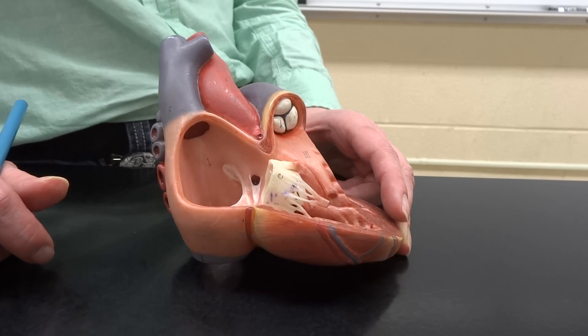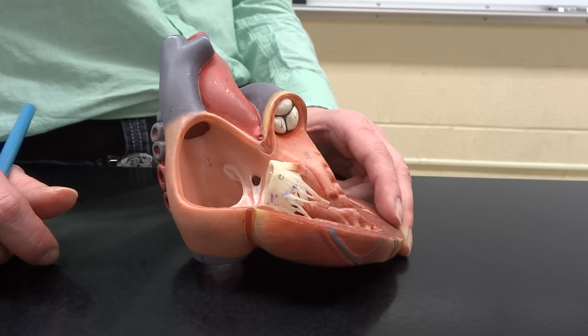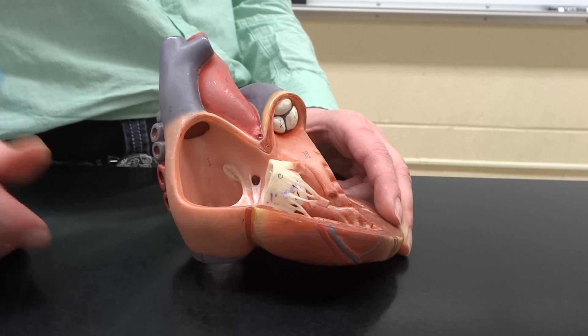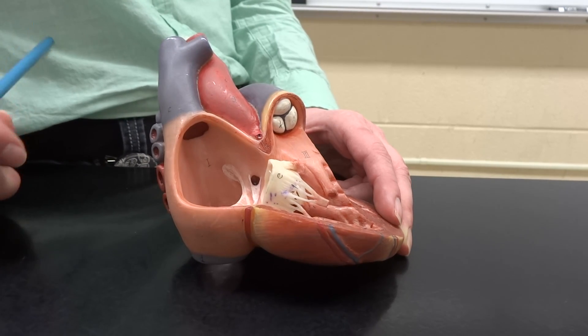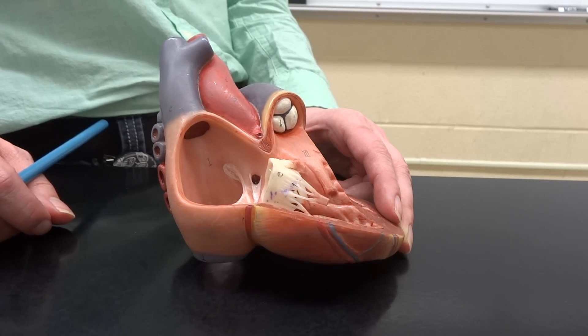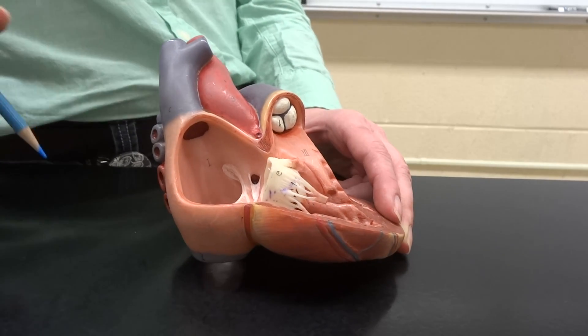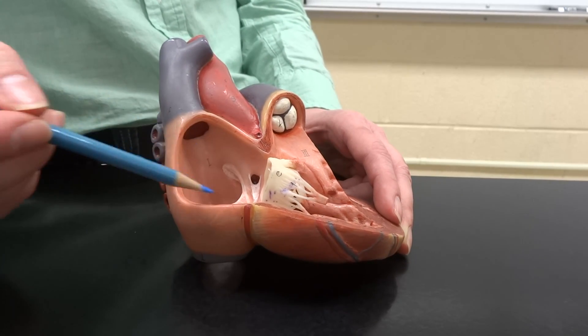So the heart has to pump blood in a specific way in order to get it through the body. Blood has to come back into the heart, and when it does that, it is deoxygenated — it has brought back from the body a whole bunch of oxygen-less blood.